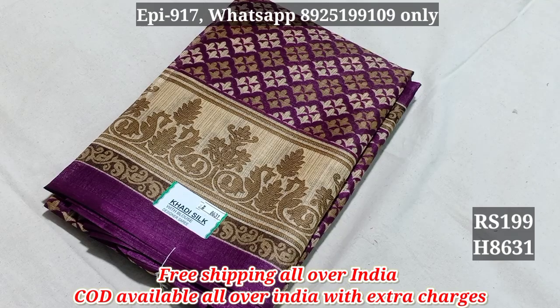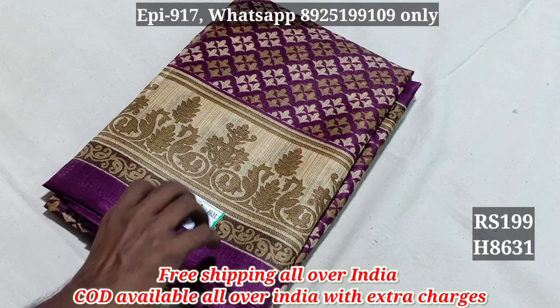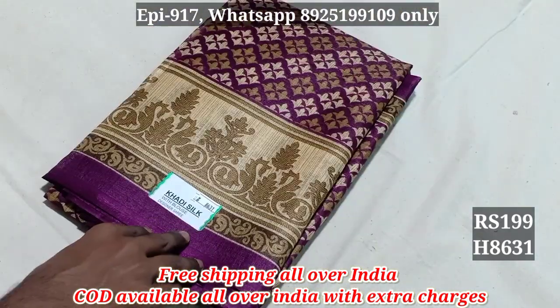Hello viewers. This is the offer — sorry, corrections. The first thing is Bengal Cotton 8631. The price is $250. Now the offer price is $199.